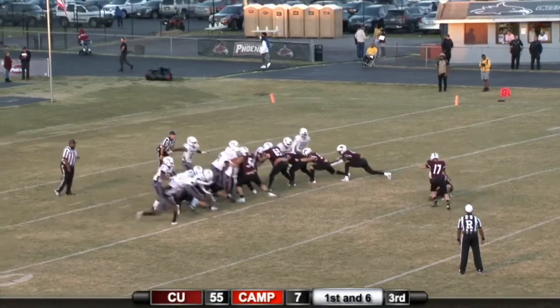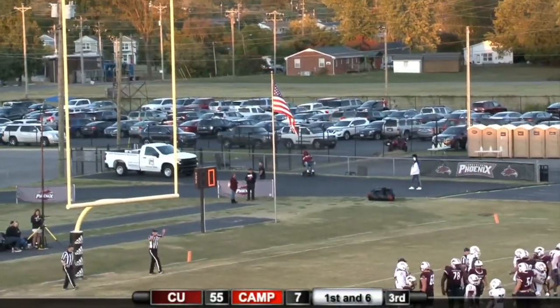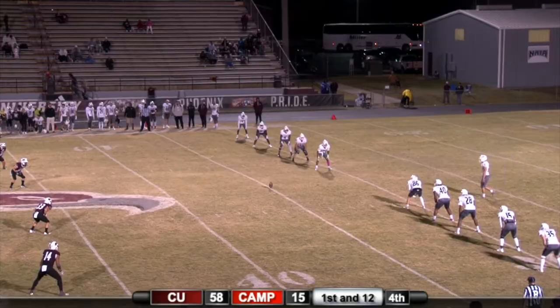From the 15, the snap put down. Hunter's kick is up, his kick is good. Campbellsville 22.